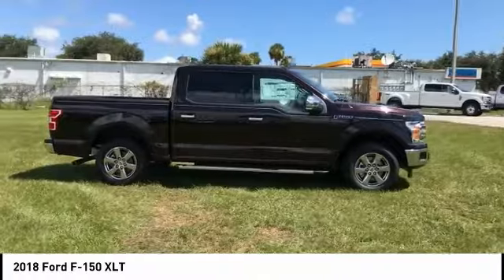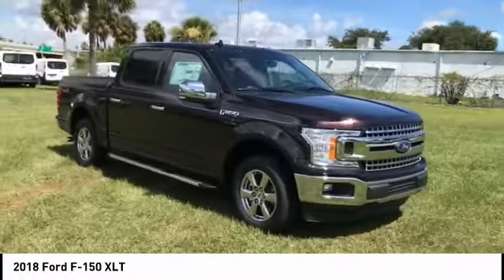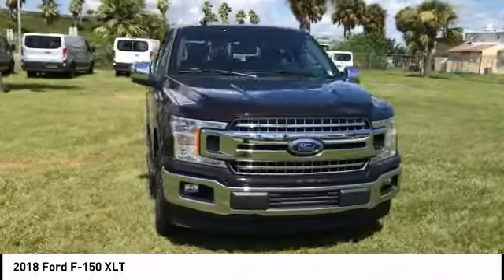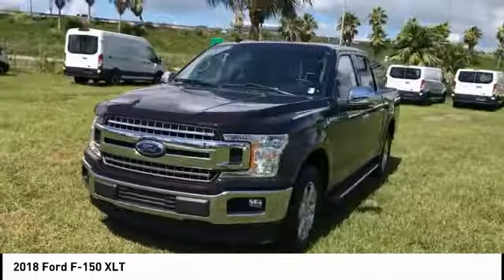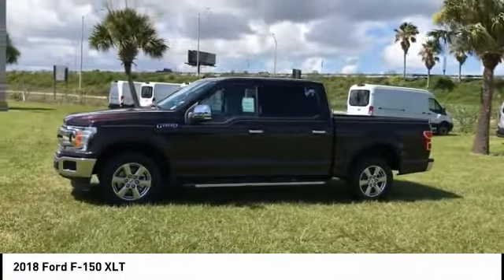This vehicle has less than 100 miles. Here are some of this vehicle's great options: stability control, traction control, anti-lock braking system, steering wheel audio controls, keyless entry, backup camera, and Bluetooth.